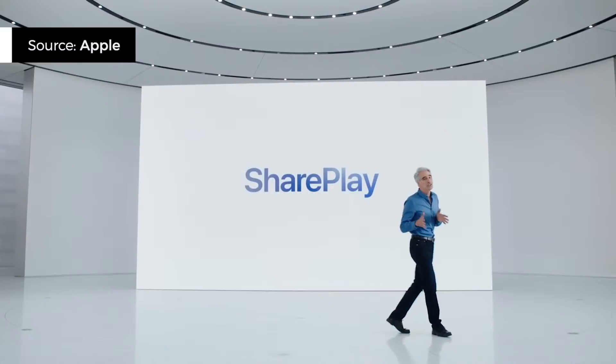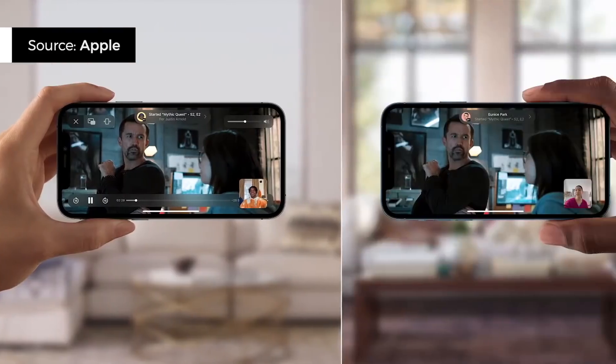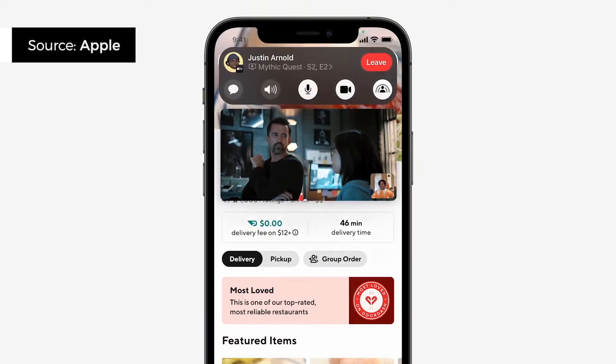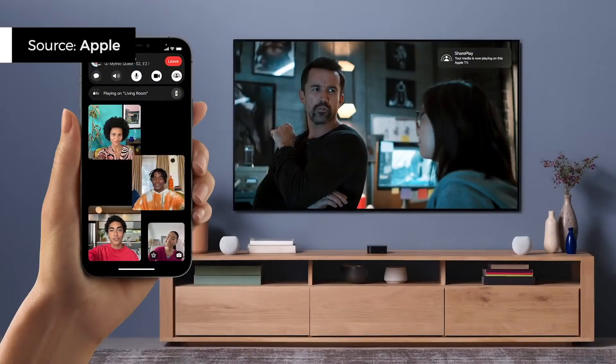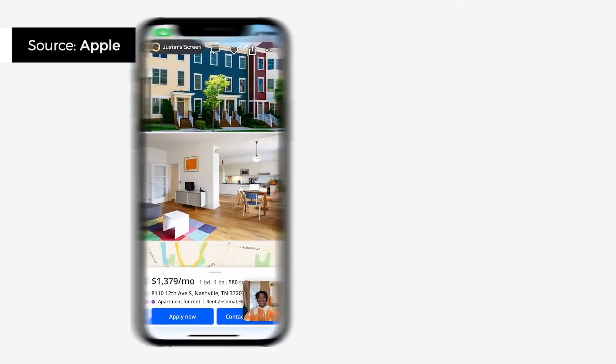The feature is called SharePlay and it allows you to listen to music together and watch movies together. Imagine the next Lady Gaga album drops and you can have an impromptu listening party with your friends, or movie night with your date who lives on the opposite coast. Songs and movies are synced across devices when someone plays or pauses, and you can even have them show up on your Apple TV. You can also share your phone screen with friends — so if you're planning a trip, you can browse through Airbnb listings together.